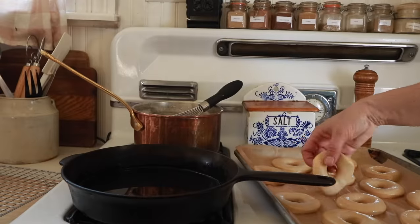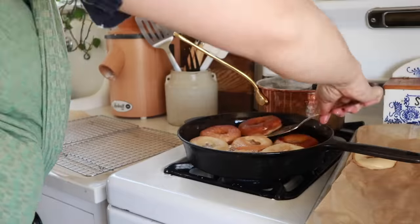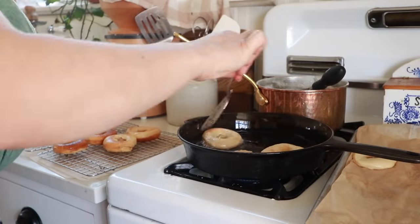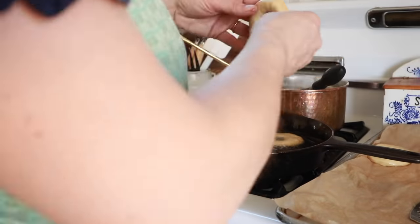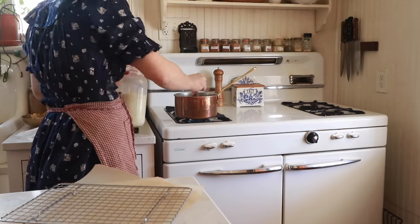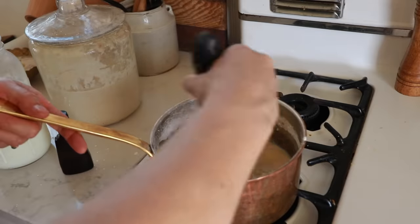I fry them for two or three minutes on each side — I want them nice and puffy. After that I add a glaze made with a quarter cup of butter, two cups of powdered sugar, two teaspoons of vanilla, and about three tablespoons of milk.